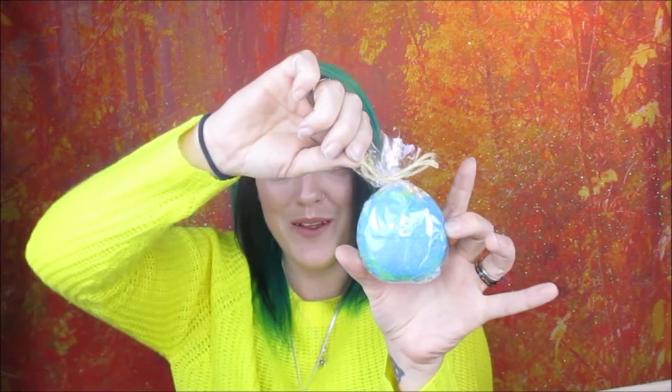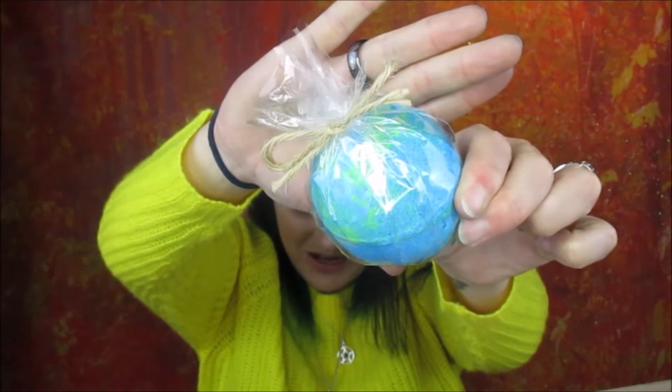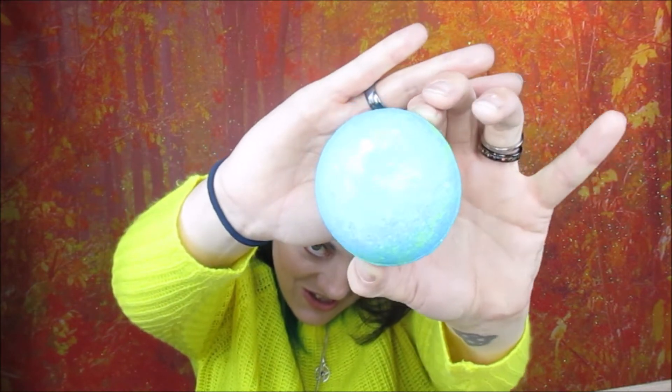The next one is the Earth bath bomb — that's what it looks like inside the packaging. I'm going to open these all out and show you as long as they don't make too much mess. It's sparkly — a sparkly Earth! It smells really nice, kind of aftershavey or perfumey, it just smells good.